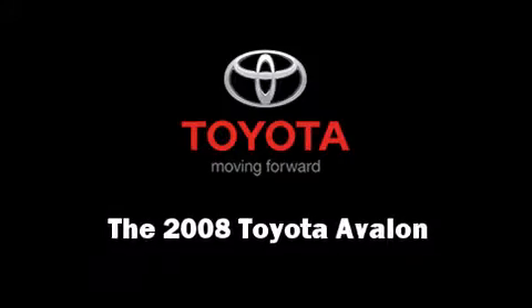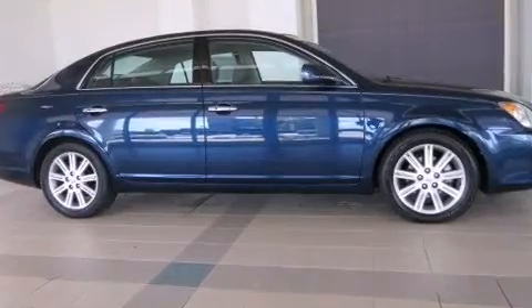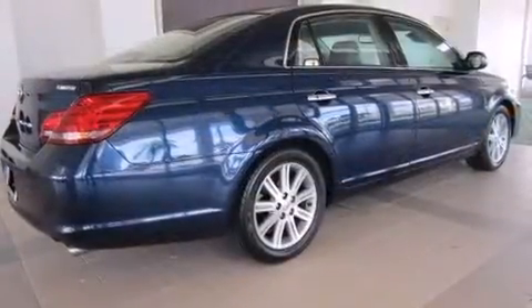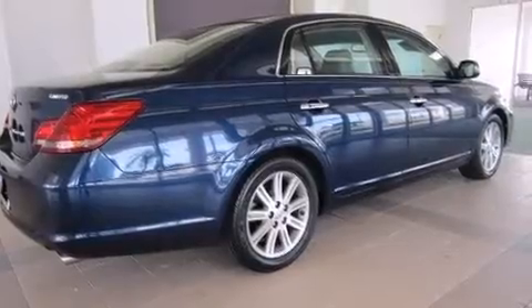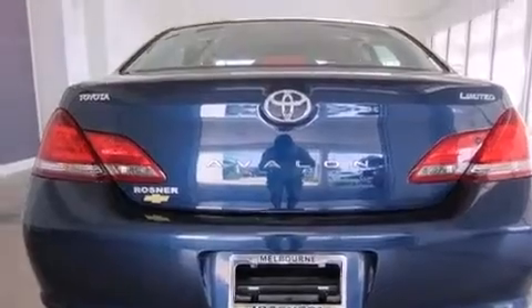Here's a great deal on a 2008 Toyota Avalon. This four-door, five-passenger sedan just recently passed the 50,000-mile mark. It features an automatic transmission, front-wheel drive, and a 3.5-liter six-cylinder engine.